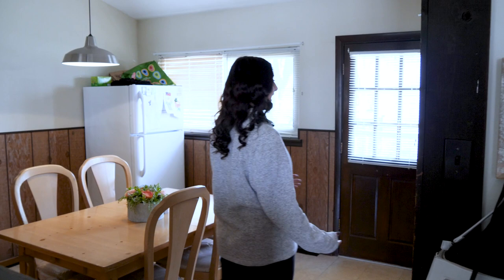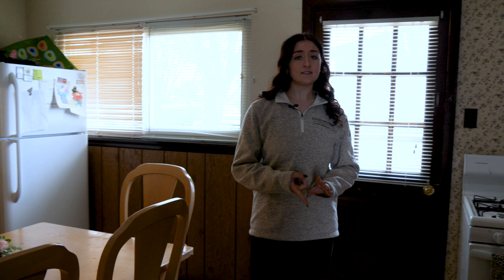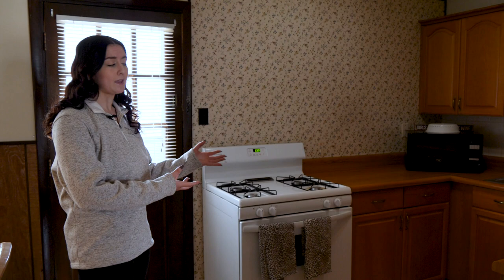Every house here on Lindenwood's campus also has a kitchen. These are all going to come with the appliances of a refrigerator, a stove, and an oven. Not every house has a dishwasher or a built-in microwave — if your home doesn't have one of those, students do bring their own microwave, but that's not guaranteed in every single home.